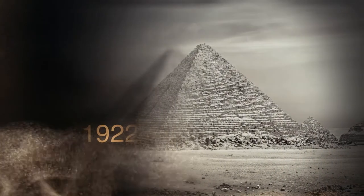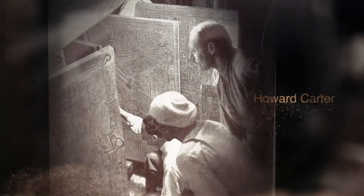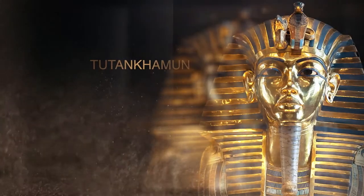One hundred years ago, archaeologist Howard Carter discovered the most popular treasury of our times, the tomb of Tutankhamen.